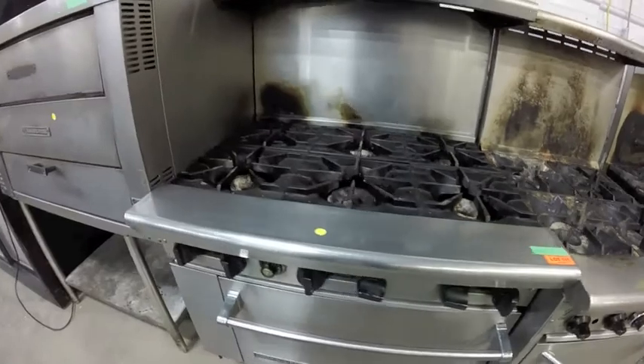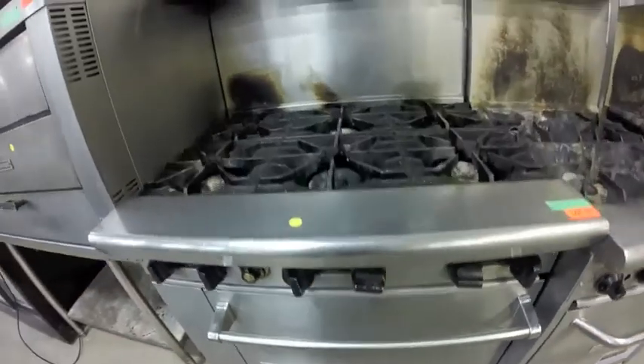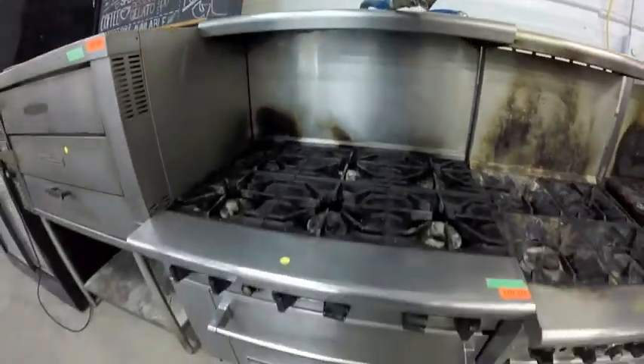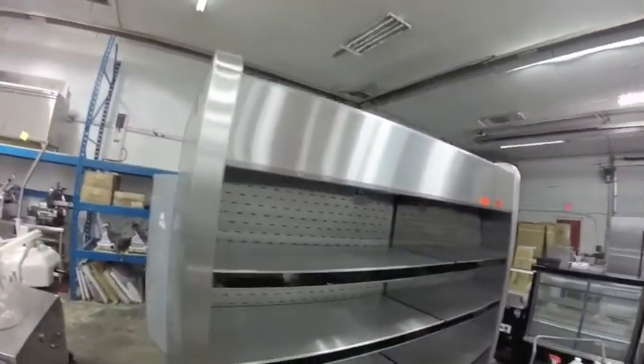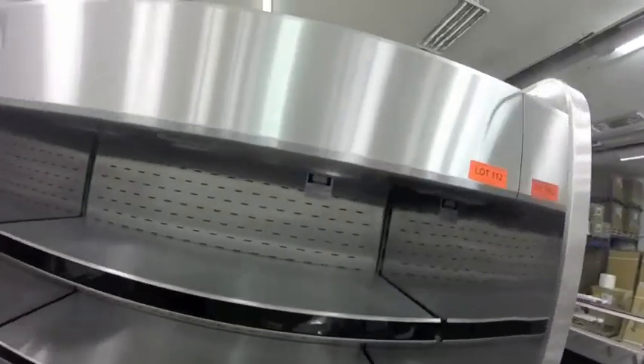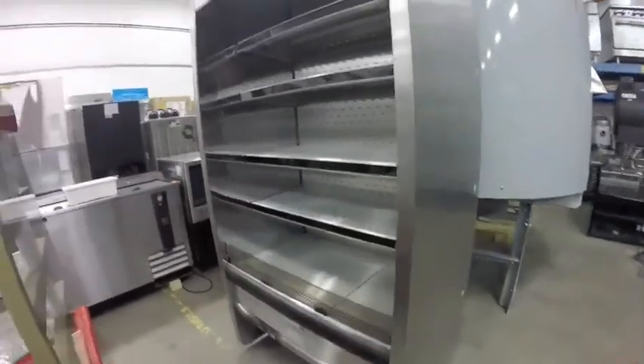Lot 111 is this American range — it's missing the bottom cover. Here we have a brand new True reach-and-go cooler from Igloo Food Equipment, stainless steel.